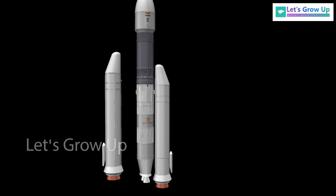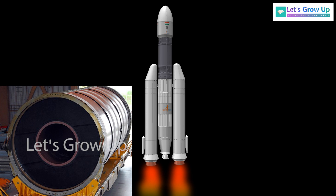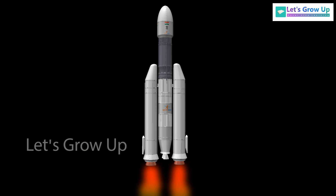The S-200 solid motor is among the largest solid boosters in the world, carrying 204 tons of solid propellant. Solid rockets are known for their simplicity and reliability. Once ignited, they burn until they deplete their fuel and cannot be easily throttled to control thrust. During a rocket launch from Earth, these solid rocket boosters provide the necessary thrust to overcome Earth's gravity and propel the spacecraft out of the atmosphere.